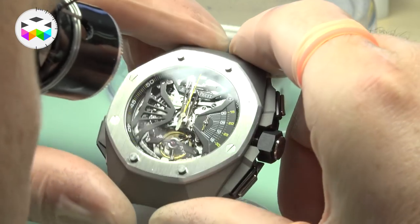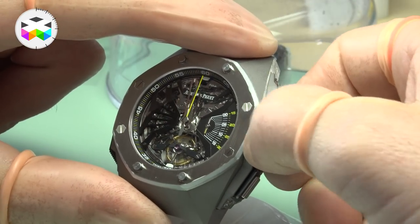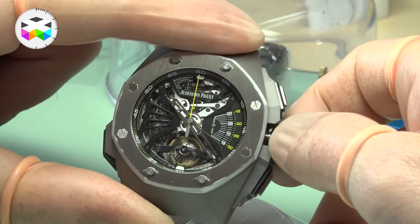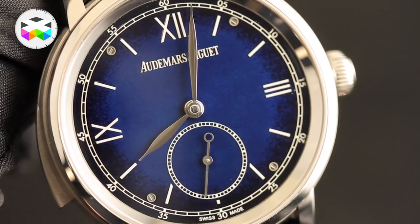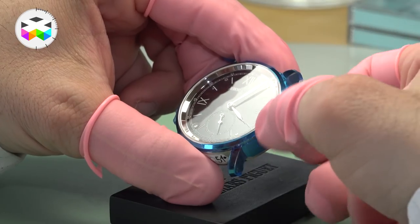The Supersonnerie was first seen as a non-sellable concept watch in 2015 at the SIHH and was presented as the RD-1. It was then actually launched the following year, still in the same case, and was known as the Royal Oak Concept Supersonnerie. And this year we have seen this movement encased in the more classical Jules Audemars timepiece.